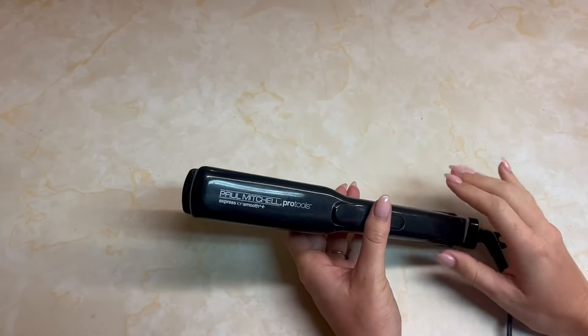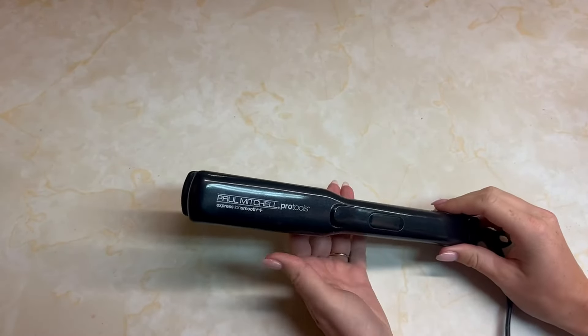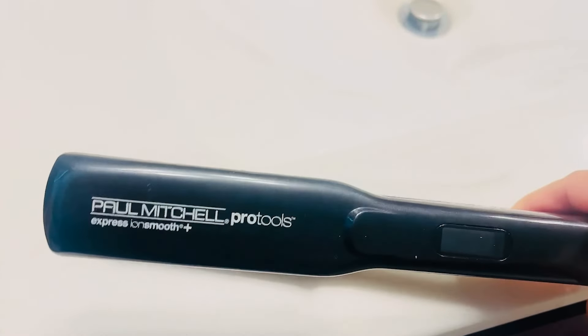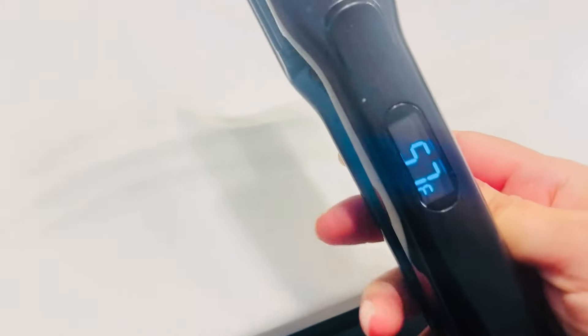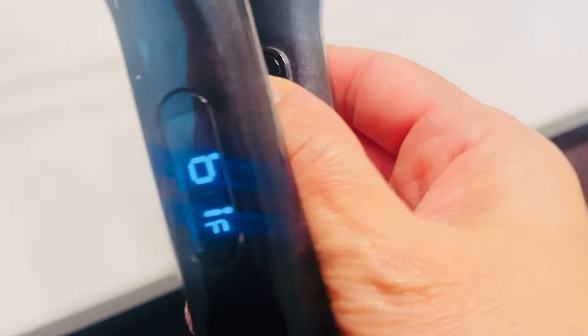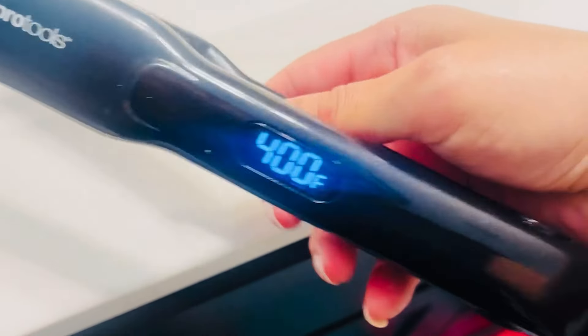It is designed to provide excellent performance for both smoothing and straightening. The ceramic plates ensure even heat distribution, reducing the risk of damage while providing a polished finish. Achieving the desired look becomes simple and effective, whether you prefer sleek straight hair or soft waves.